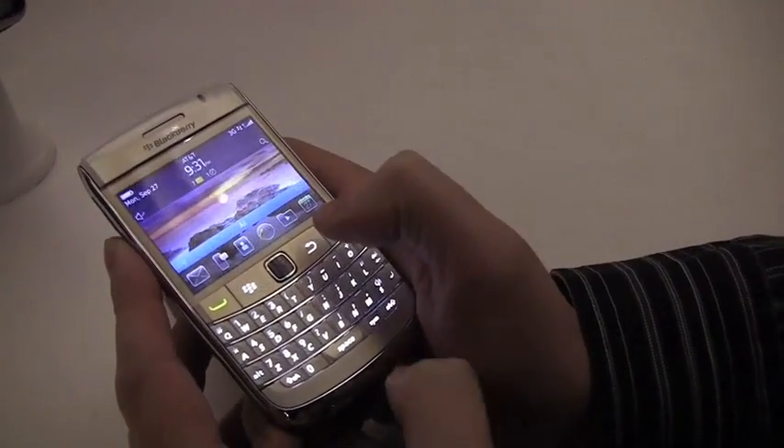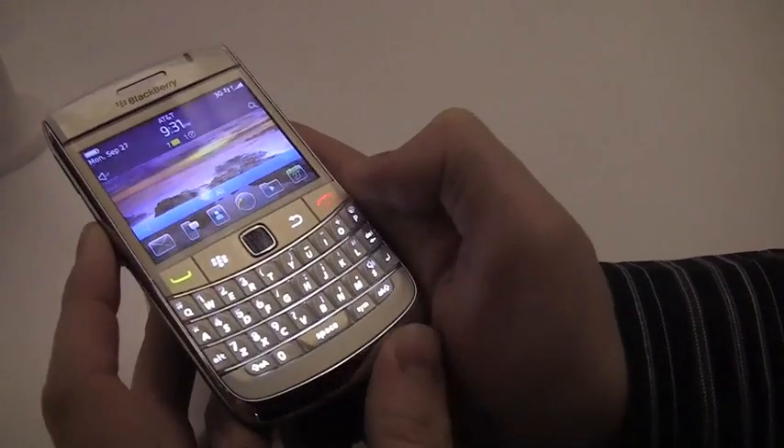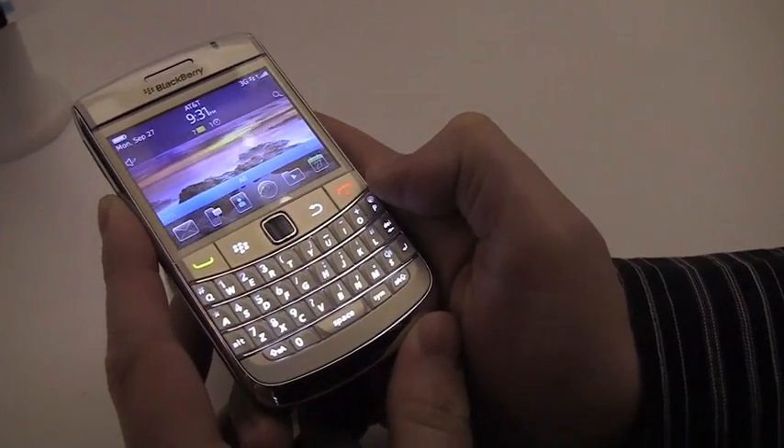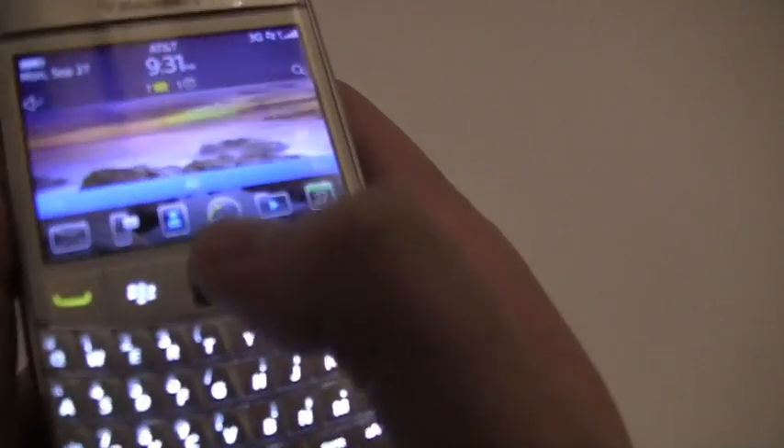Hey everybody, Kevin here from CrackBerry.com. We are at the Devcon 2010 welcoming reception. They have BlackBerries on display, of course, as they always do, and the BlackBerry Bold 9700s and Pearl 3Gs are rocking BlackBerry 6.